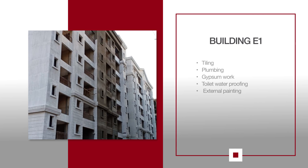For E1, tiling work is in progress on the 5th, 6th and 7th floors. Plumbing and other external work is also in progress. Gypsum work for the flats and the lobby is ongoing on the parking floor. Waterproofing work for toilets is in progress on the terrace. External painting work is also in progress.